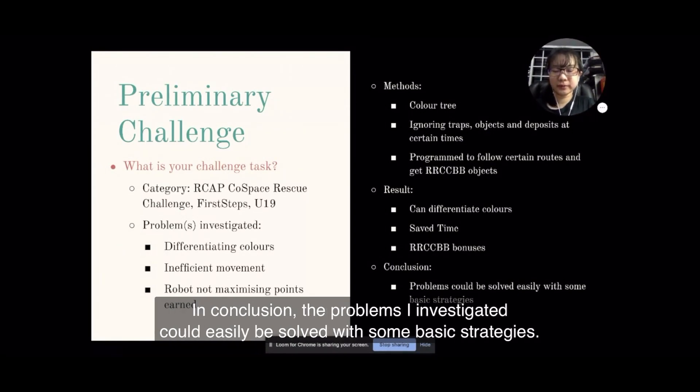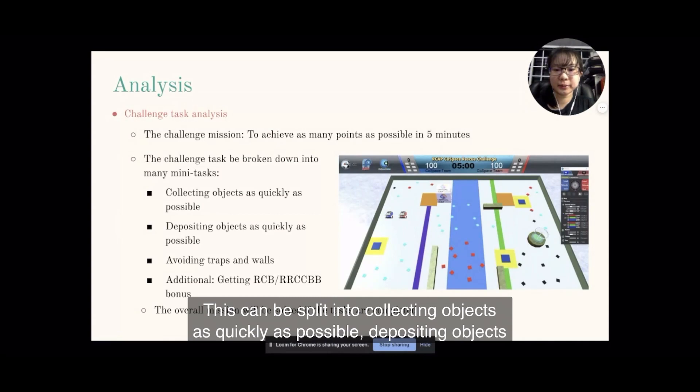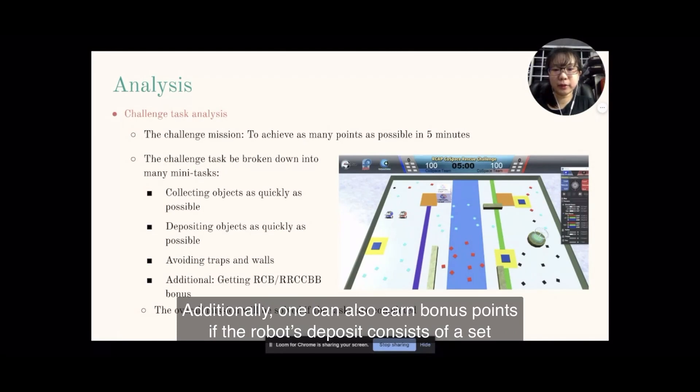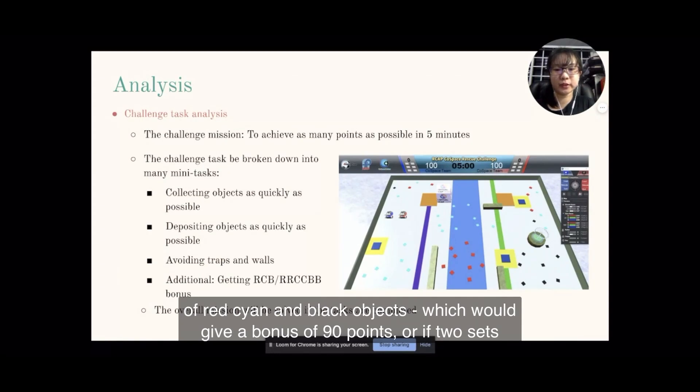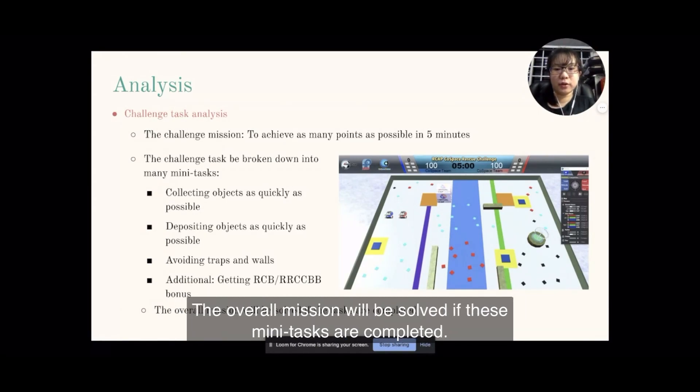In conclusion, the problems that were investigated could easily be solved through some basic strategies. The challenge is to achieve as many points as possible in 5 minutes. This can be split into collecting objects as quickly as possible, depositing objects as quickly as possible, and avoiding traps and walls. Additionally, one can also earn bonus points if the robot's deposit consists of a set of red, cyan and black objects, giving a bonus of 90 points, or if 2 sets of red, cyan and black objects are deposited, giving a bonus of 180 points.